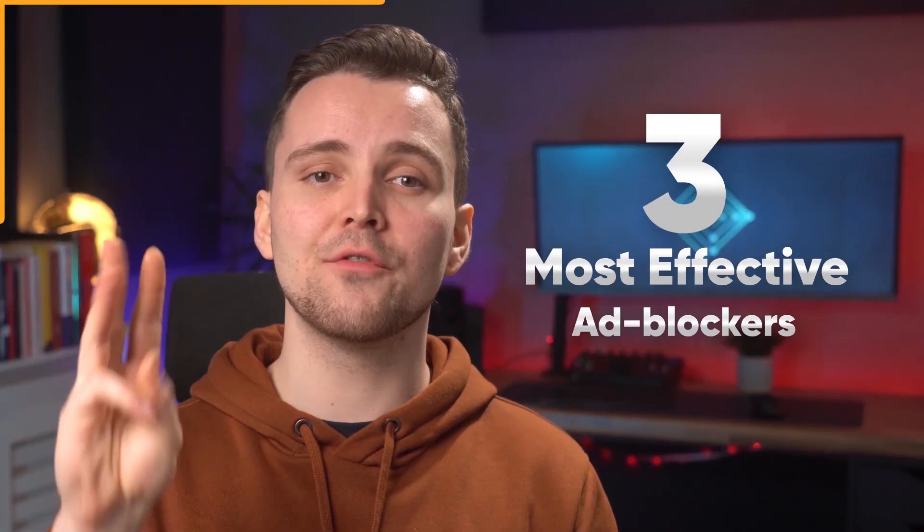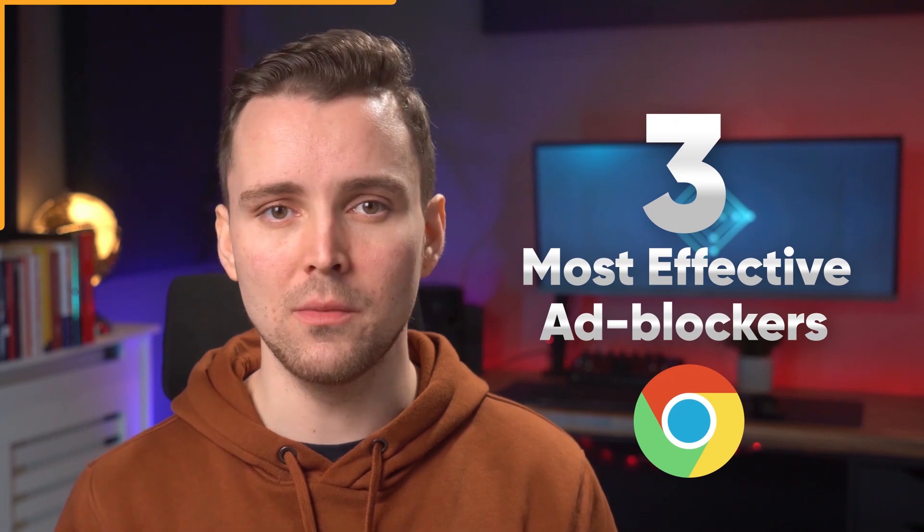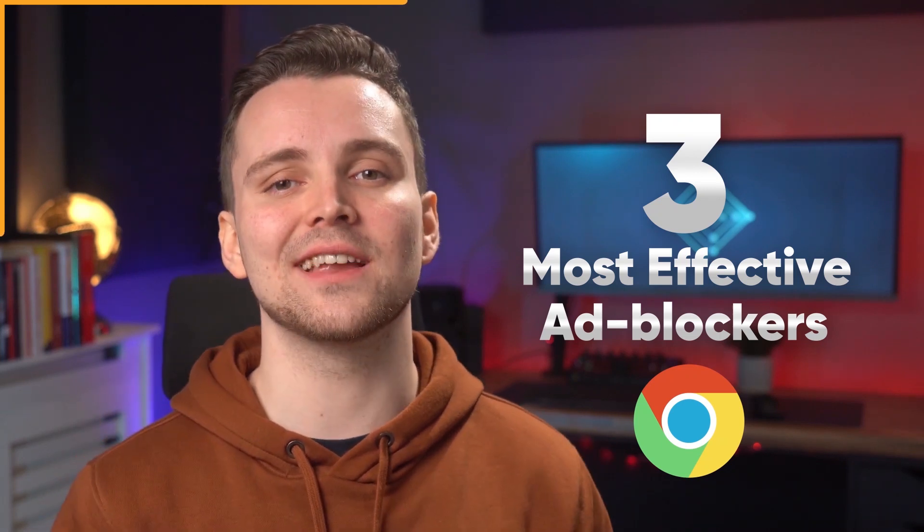And what a coincidence — that's what this video is all about. We're going to look at three of the most effective ad blockers for Chrome, but it's worth mentioning that all of these extensions are also available for Firefox. But before we get started, here's a message from our sponsor. Nah, I'm just kidding.